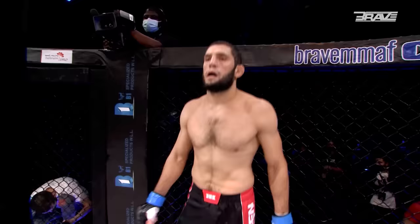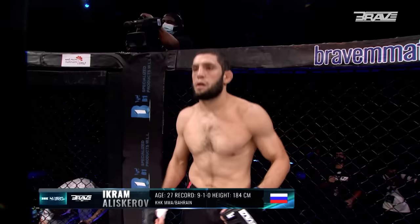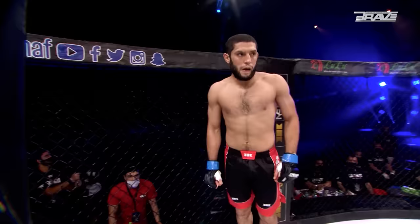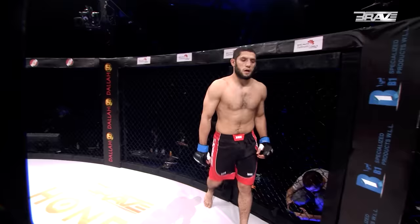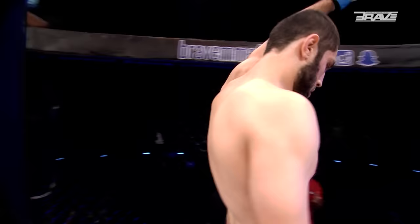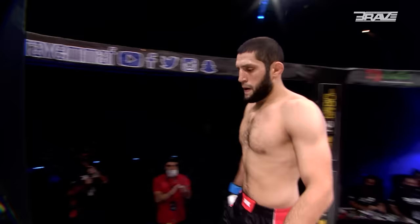Introducing your first warrior, fighting out of the blue corner. This man is a mixed martial artist with a professional record of nine wins and one loss. He stands 184 centimeters tall and weighs 83.8 kilograms, representing KHK MMA in the magnificent Kingdom of Bahrain by way of Russia. Give it up for Ikram Alaskarov.